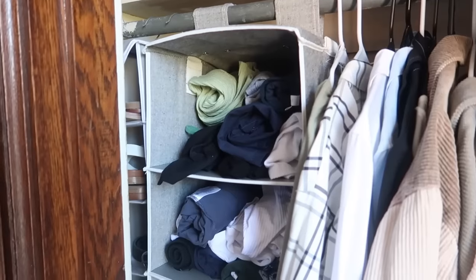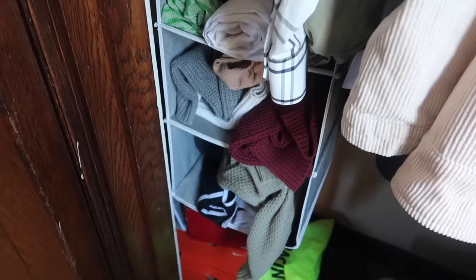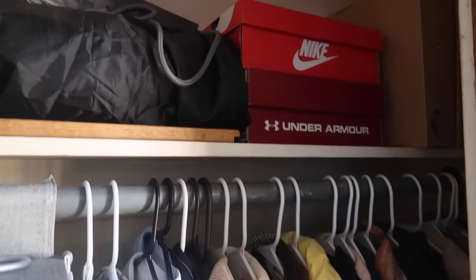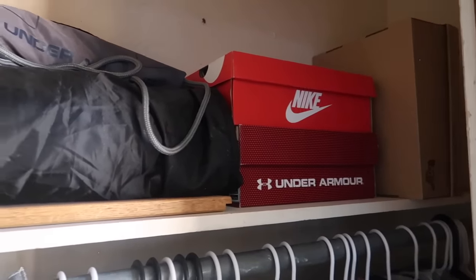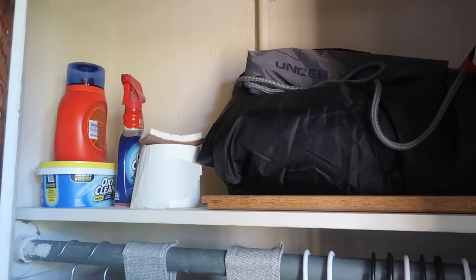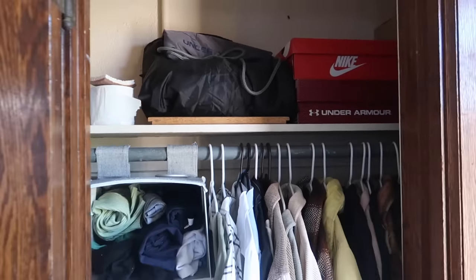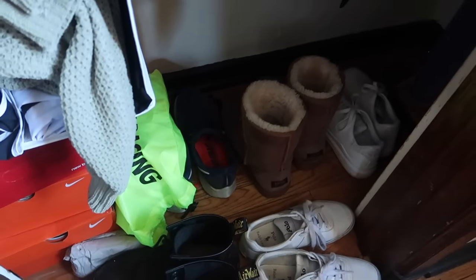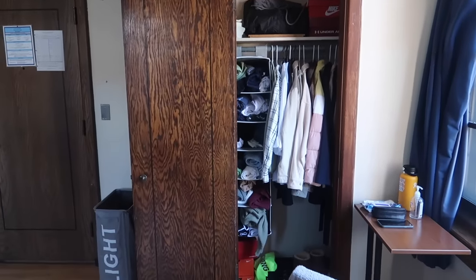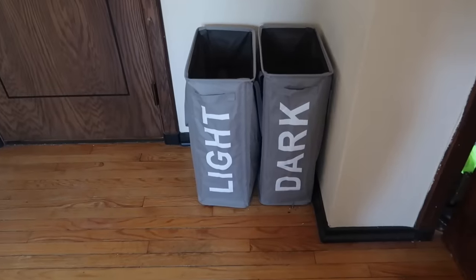The bigger hanging storage organizer has clothing rolled up — mostly long-sleeve tops, t-shirts, and jumpers. Then jackets and nicer shirts and dresses are hanging on hangers. Above on the little shelf there are shoe boxes, a picnic blanket, laundry detergent, and apparently a toilet roll — I have no idea why that's there. Below the clothes I have all my shoes and some empty shoe boxes. The wardrobe does have a door but I always left it open.